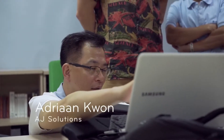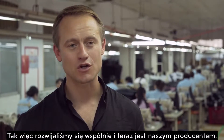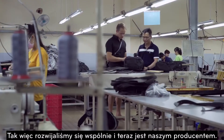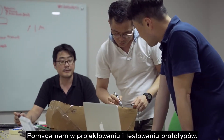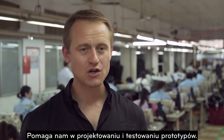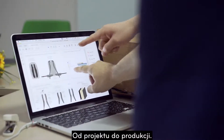Adrian Kwan started AJ Solutions right when we started making bags, and we were lucky enough to find him right when he started up. We've grown together and he is our manufacturer. He's been a great partner for us, and his sample room helps us refine our designs and prototypes to the bags that we end up making.